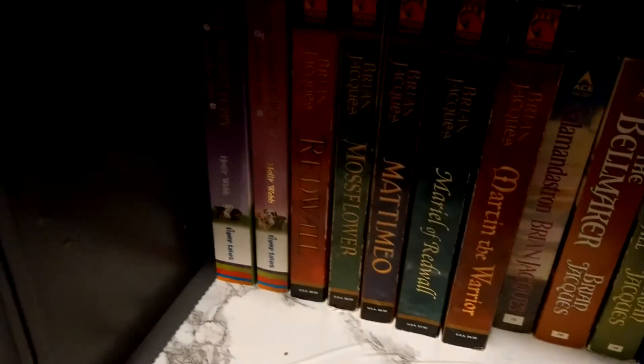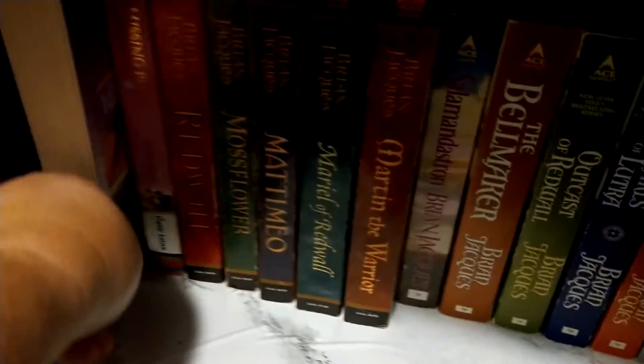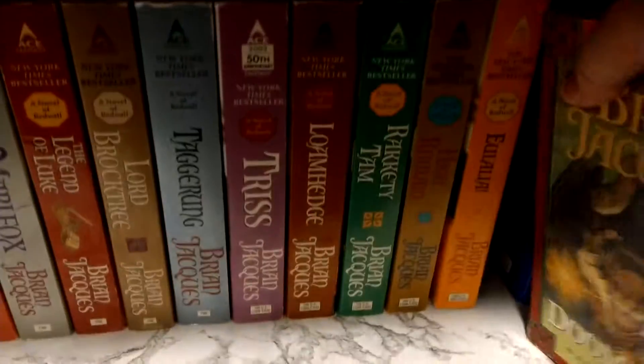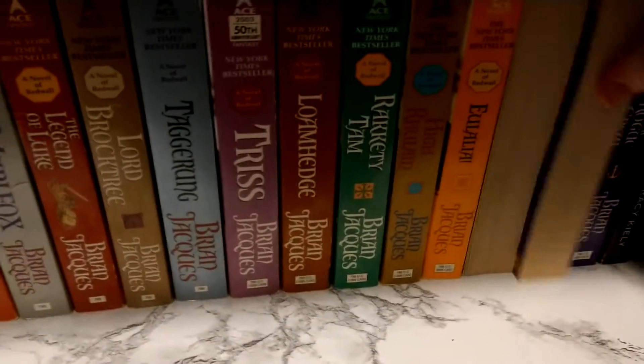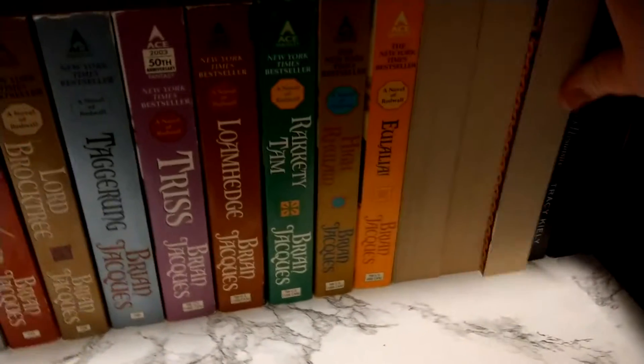Then we have The Secret Puppy and Other Tales. I have not read that yet — I just recently got it compared to the other one I've had on the shelf. And then on my Redwall, we have Mattimeo and The Sable Queen — well actually I have, I kind of speed-read them instead of actually sitting and reading them.